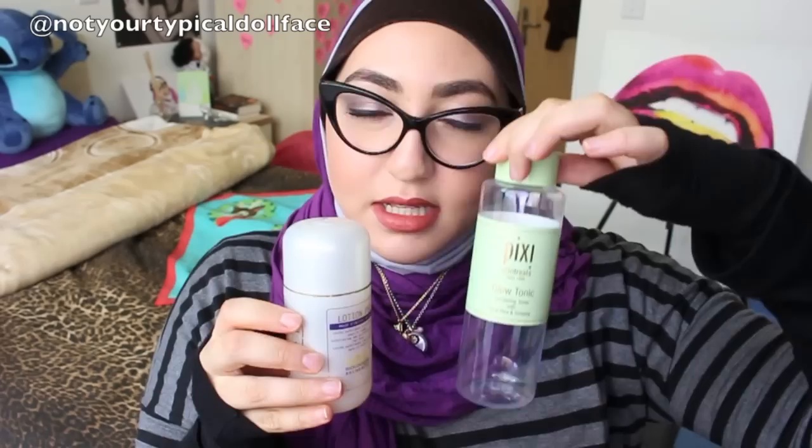I'll actually link her blog post on this down below. She spoke so, so highly of it. This is supposed to be the Pixi Glow Tonic's big brother. It's supposed to really, really pack a punch.